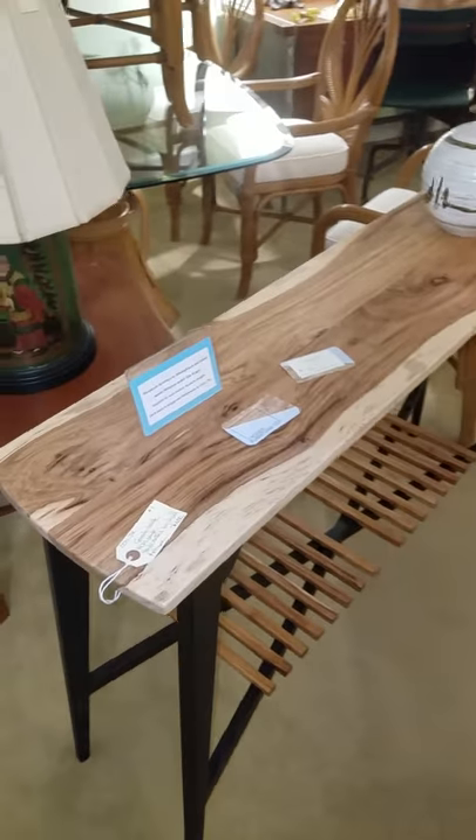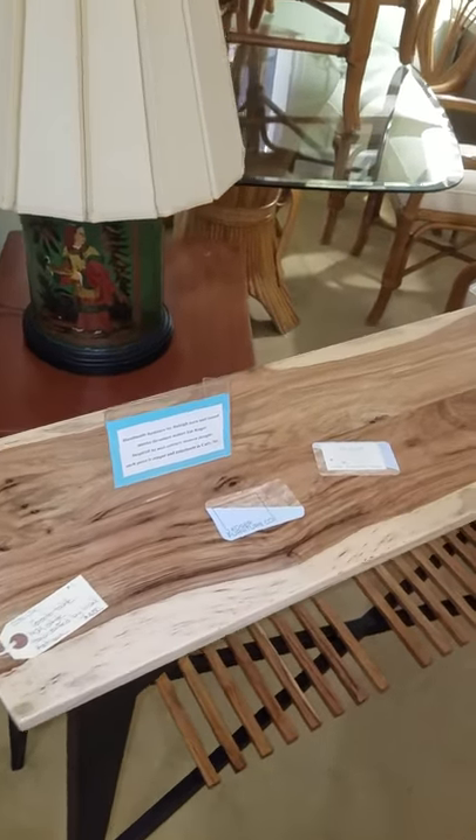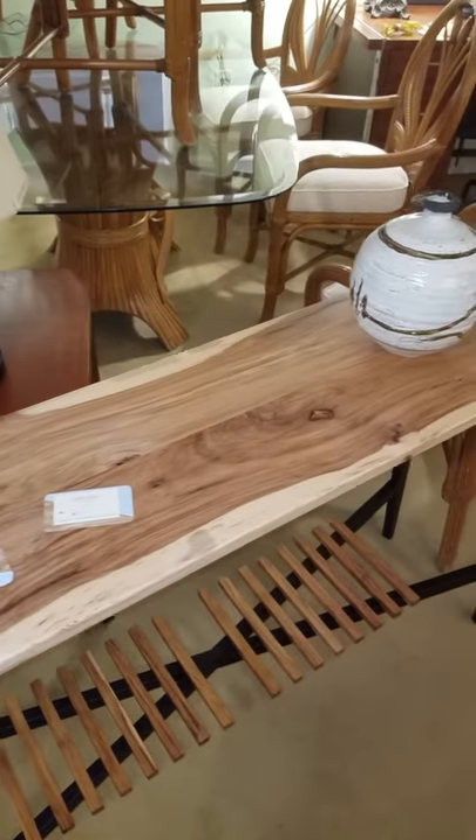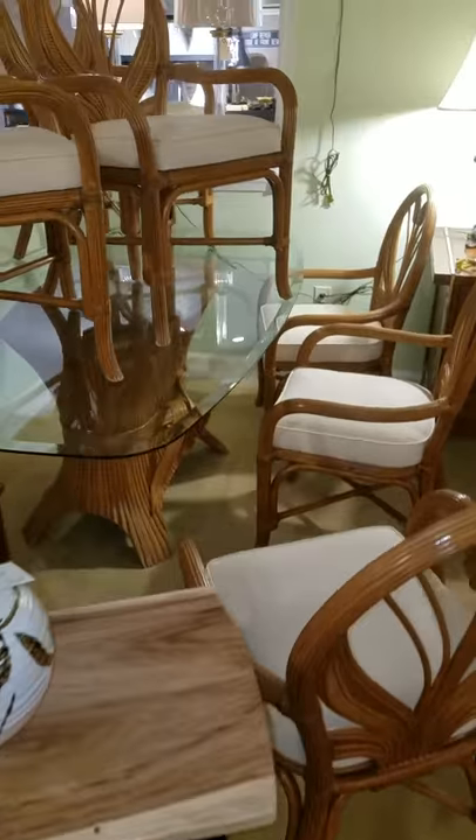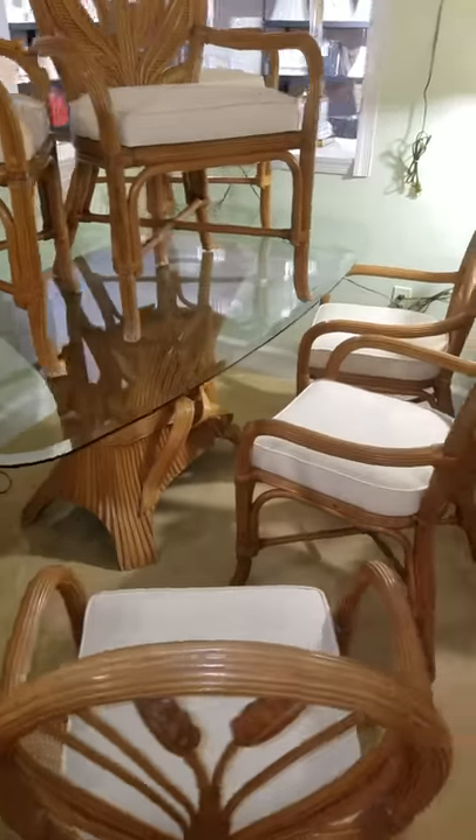Every nook and cranny at Pigfish Lane is full of great finds. This is local handmade woodwork from a Raleigh native. We have mid-century modern table sets.